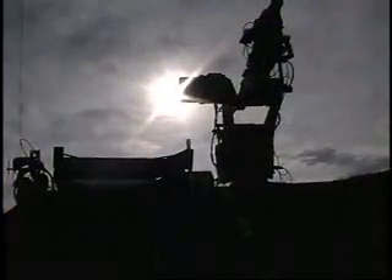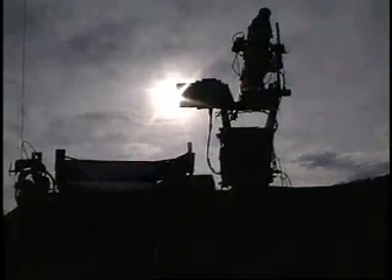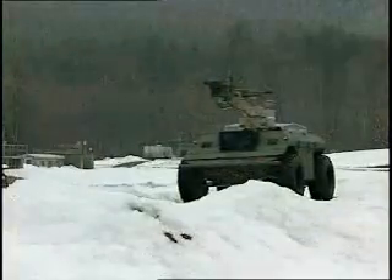The XM-307 XUV is an integrated, remotely operated weapons system. The gunner can engage and fire upon targets while the vehicle and target are stationary or on the move.